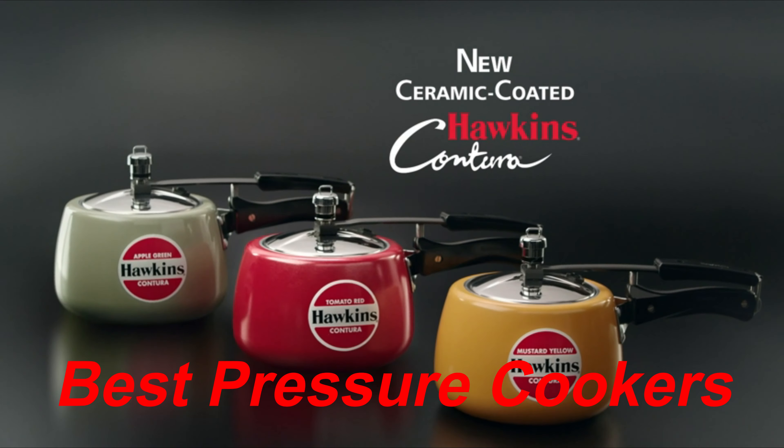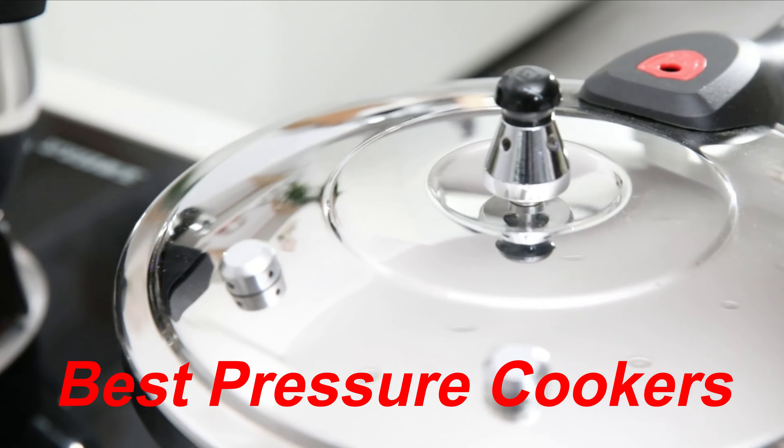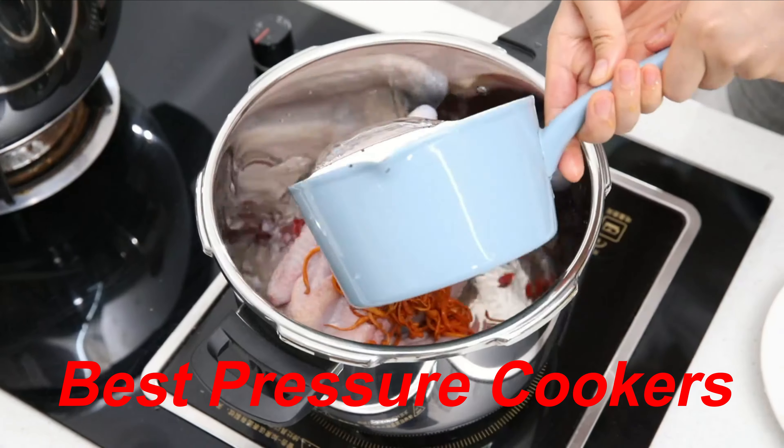In this video, we present the best pressure cookers to buy on the market today. Regardless of whether you are looking for the budget option or the best of the best, we have chosen one for each category. We made this list in no particular order.